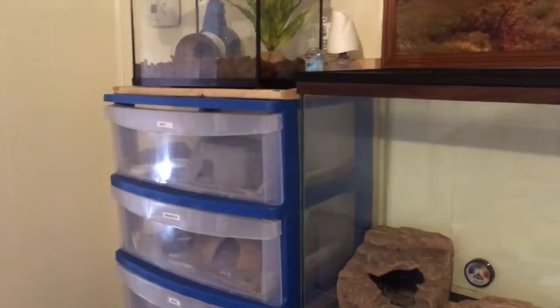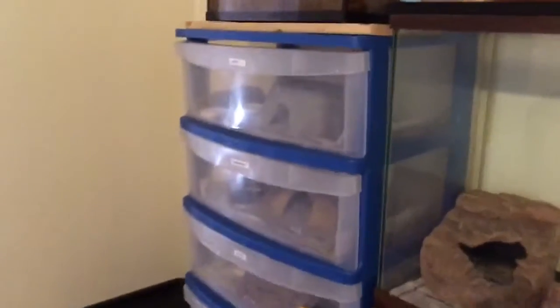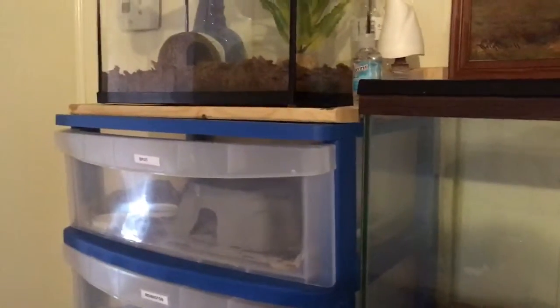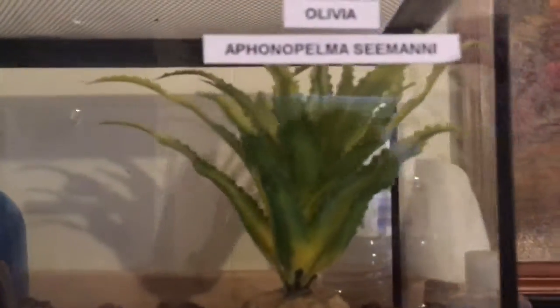Hi guys, why reptiles are cool. Today I'm doing an update video on the pickups I picked up at the Raleigh Reptile Expo. This is how I have my tarantula set up.